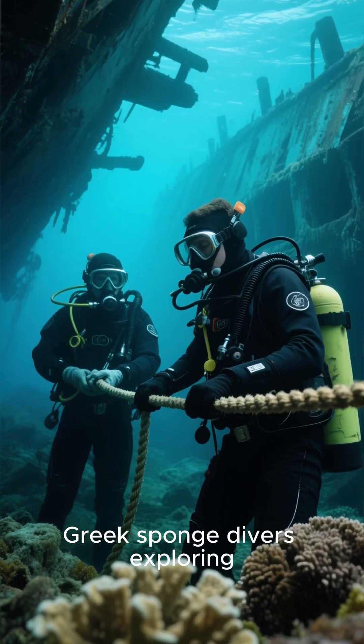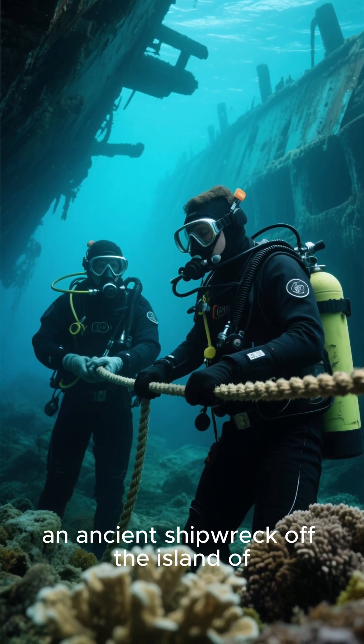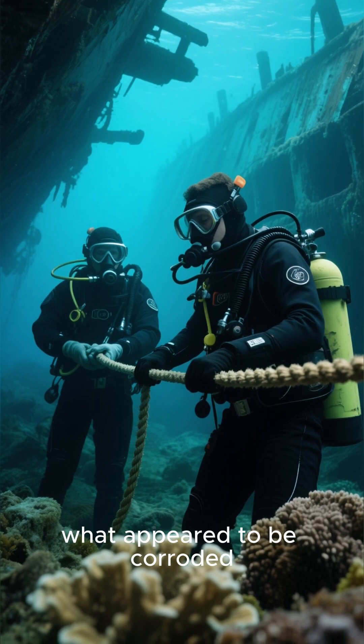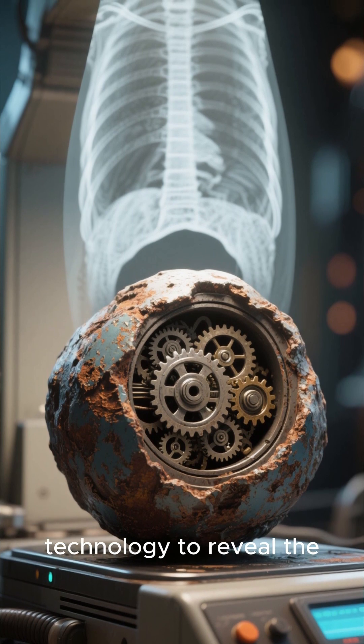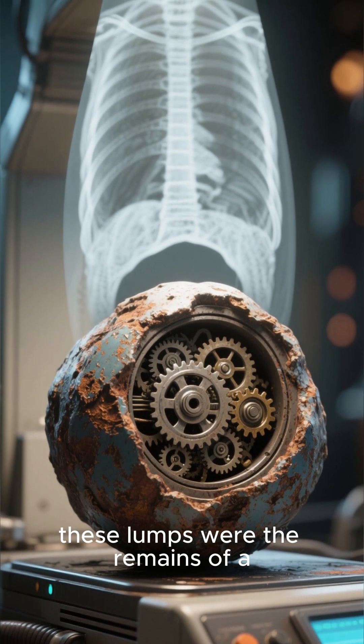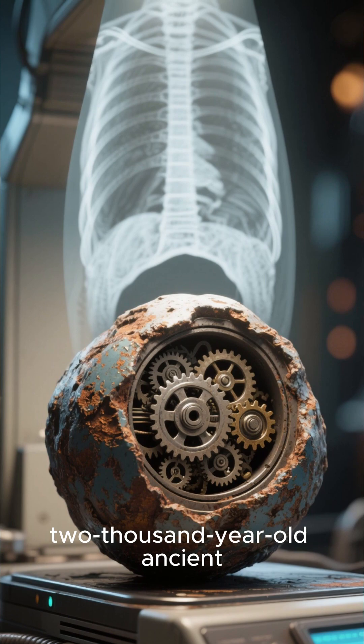In 1901, Greek sponge divers exploring an ancient shipwreck off the island of Antikythera discovered what appeared to be corroded lumps of bronze. It would take over 50 years and the advent of X-ray technology to reveal the shocking truth: these lumps were the remains of a 2000-year-old ancient Greek computer.